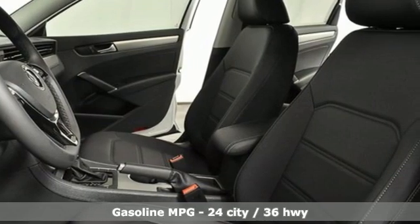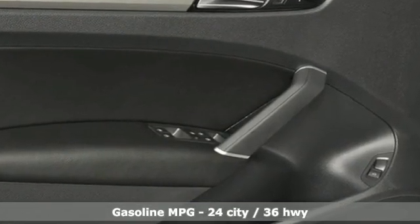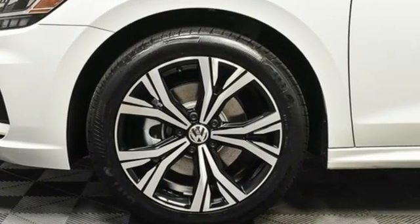Streaming audio, Wi-Fi hotspot, dual-zone climate control, auto-dimming rear-view mirror, remote engine start smart device.